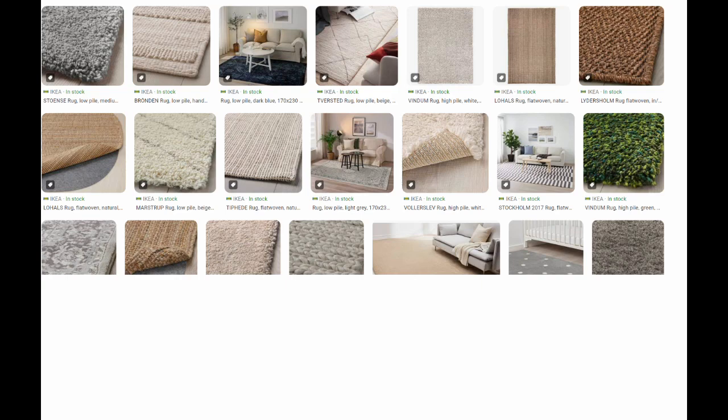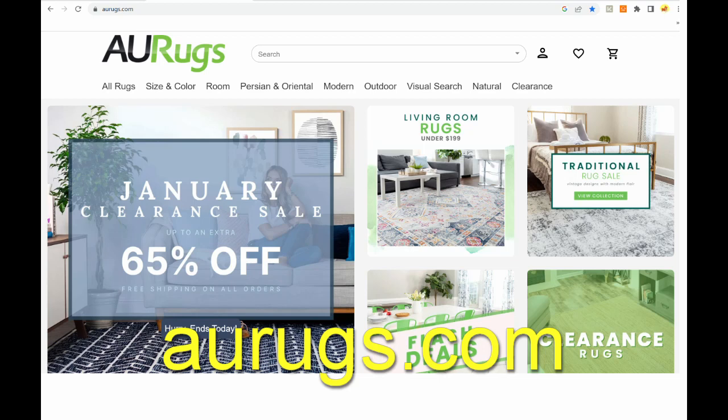Number three: do not buy rugs from IKEA. The pricing of the rugs is very, very expensive in my opinion. You don't need to pay that much money for a rug. What you pay at IKEA for a rug — they're not cheap. Rugs everywhere are not cheap, but my go-to rug place is aurugs.com. They are based in America and they send rugs all over the world for a very, very good price, and the sizes are amazing. Unfortunately, IKEA rugs are not very good quality and someone has to say it.